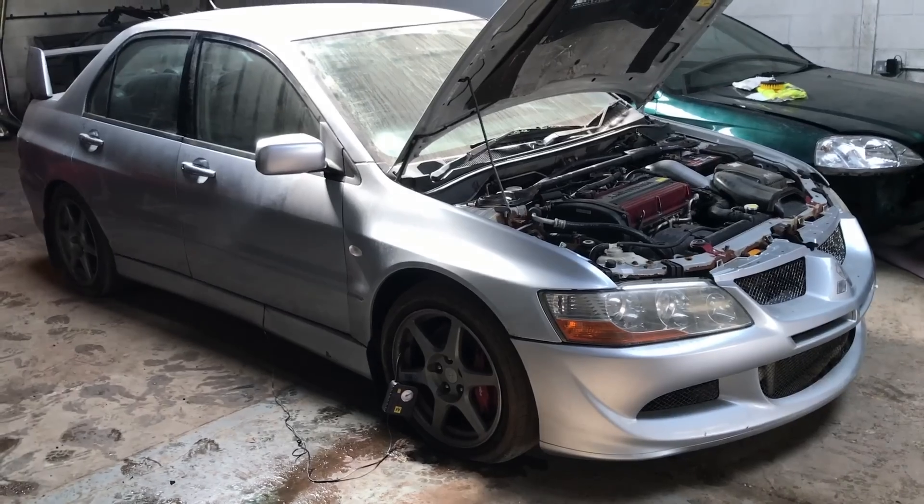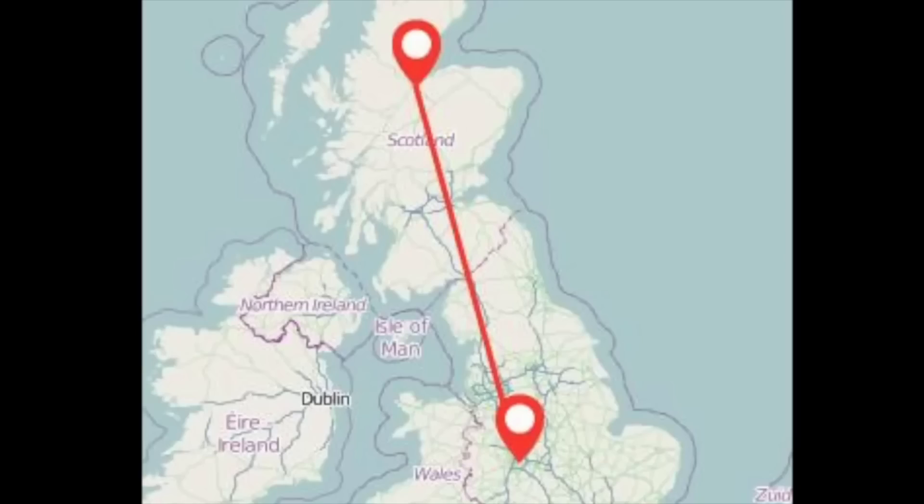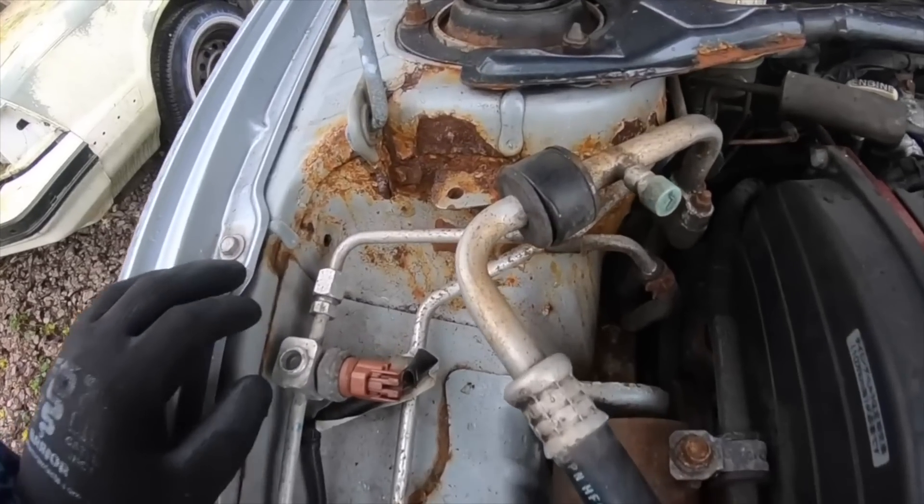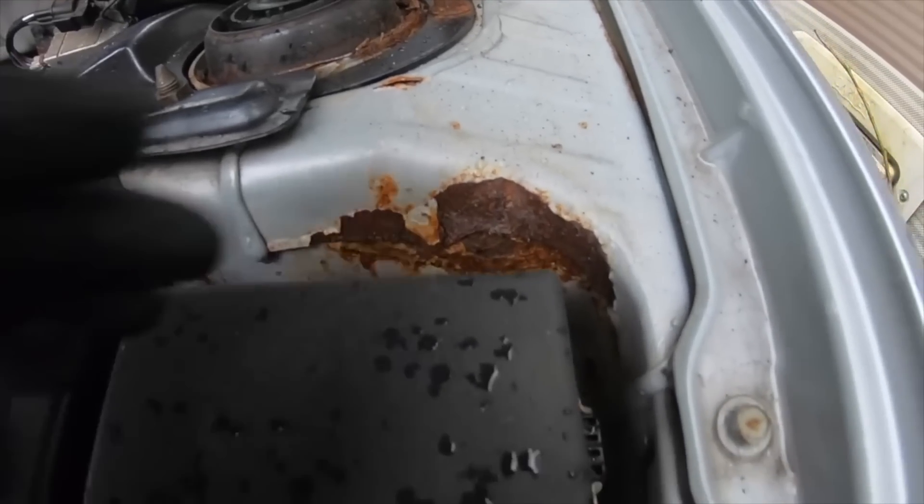I've got some bad news — the previous owner didn't even mention it at the time of buying, and it's fully cracked open as well. As you all know from the last two episodes, we bought this Evo from Scotland and drove it 8 hours back only to find out it's rusting away. But because it's our dream car, we have to restore it.